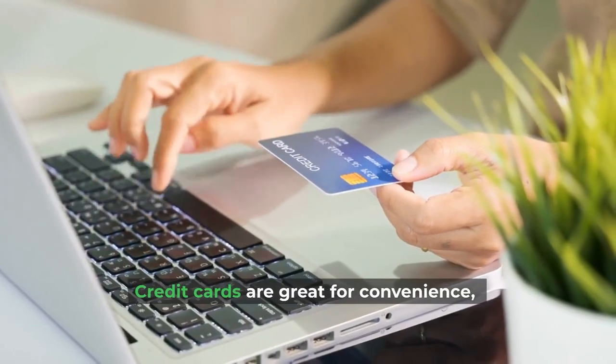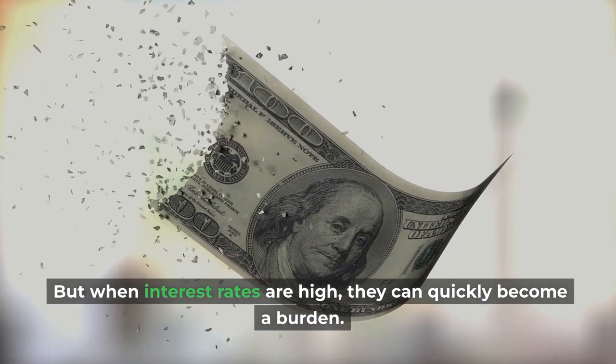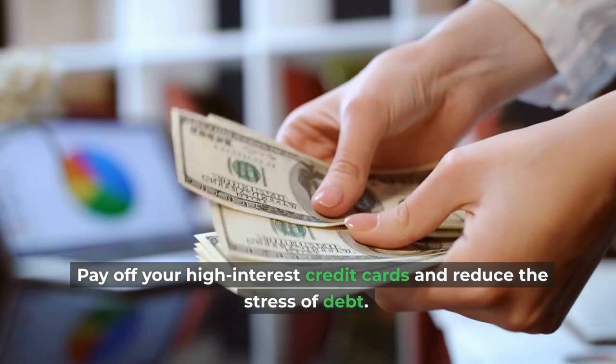Credit cards are great for convenience, but when interest rates are high, they can quickly become a burden. The good news is, there are a few simple steps you can take to pay off your high-interest credit cards and reduce the stress of debt.